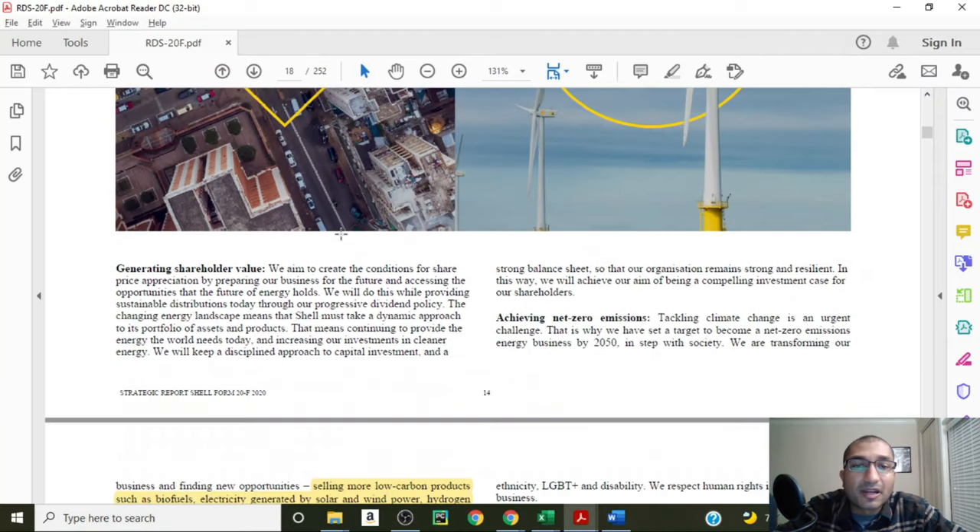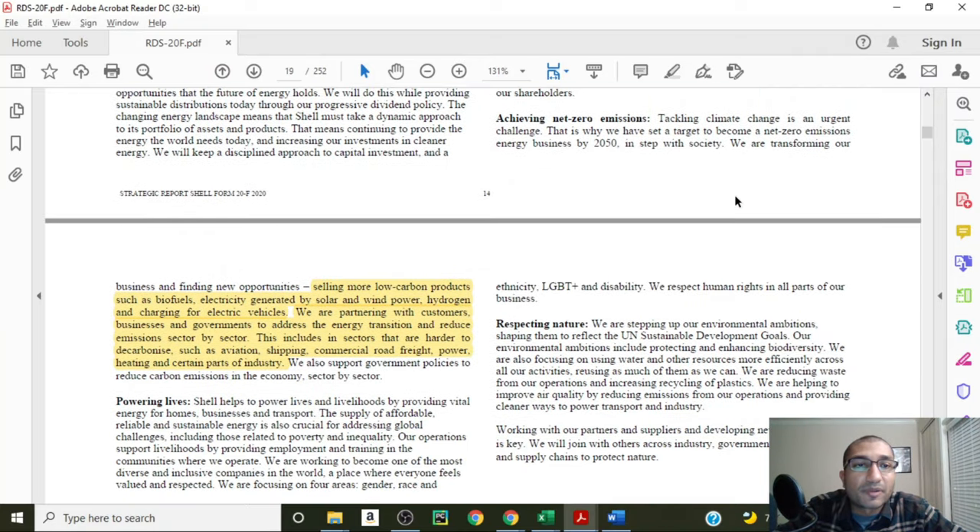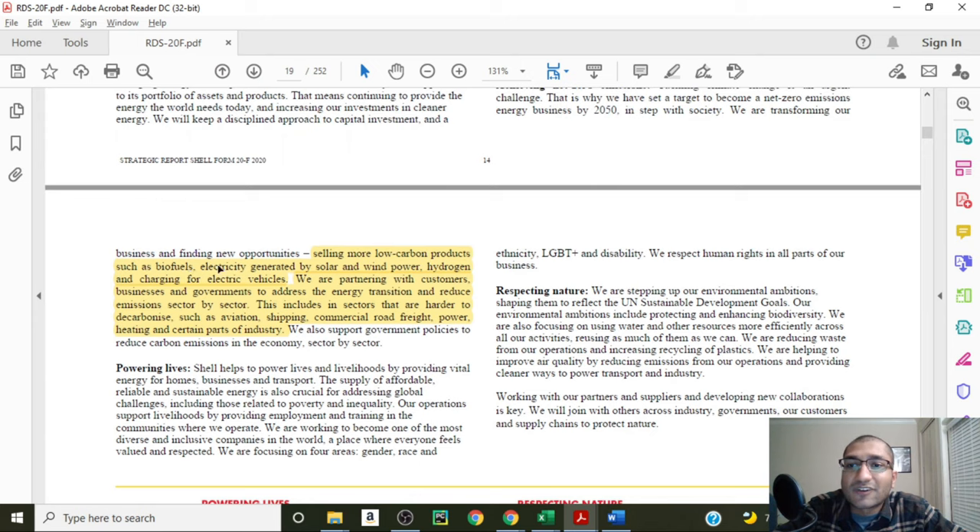Shell talks about how it plans on achieving net-zero emissions, primarily by transforming its business and finding new opportunities, such as selling more low-carbon products such as biofuels, electricity generated by solar and wind power, hydrogen, and charging for electric vehicles. Shell is partnering with customers, businesses and governments to address the energy transition and reduce emissions sector by sector, including in sectors that are harder to decarbonize such as aviation, shipping, commercial road freight, power, heating and certain parts of industry.